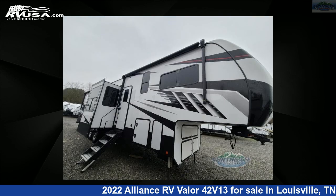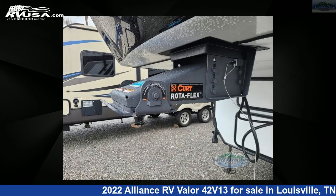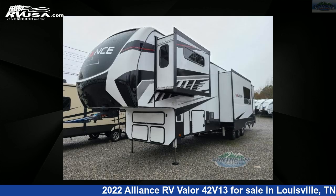The floor plan layout of this toy hauler features bath and a half, front bedroom, kitchen island, loft, and two entry/exit doors. For more information and pricing on this unit, and to see all units available for sale by Northgate RV Center, visit